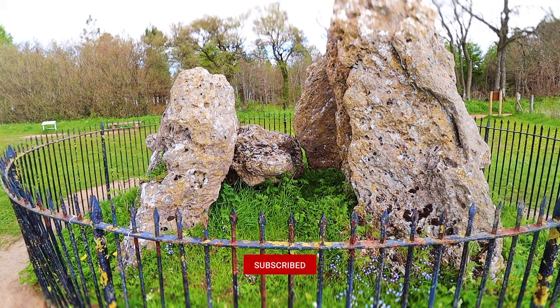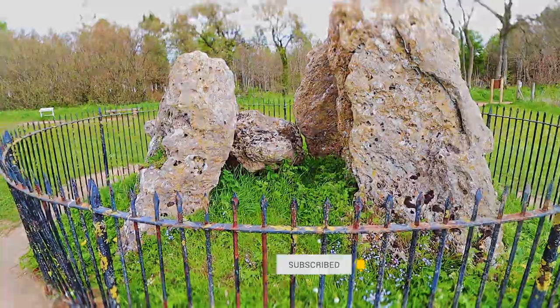So if you're passing through Oxfordshire, stop by and pay the Rollwright stones a visit.